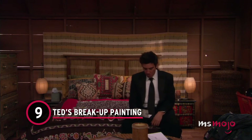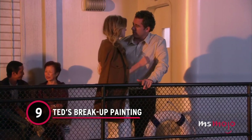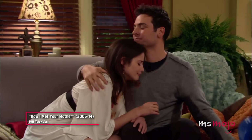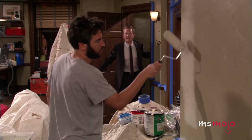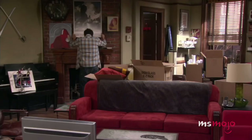Number 9: Ted's Breakup Painting. For nine seasons, we watched Ted fall head over heels in love and get his heart broken. Eagle-eyed viewers with a penchant for interior design may have noticed that he has a particular way of moving on from heartache. When Ted and Robin break up, he decides that his apartment could use a fresh coat of paint. He also decides to redecorate after Stella leaves him at the altar.